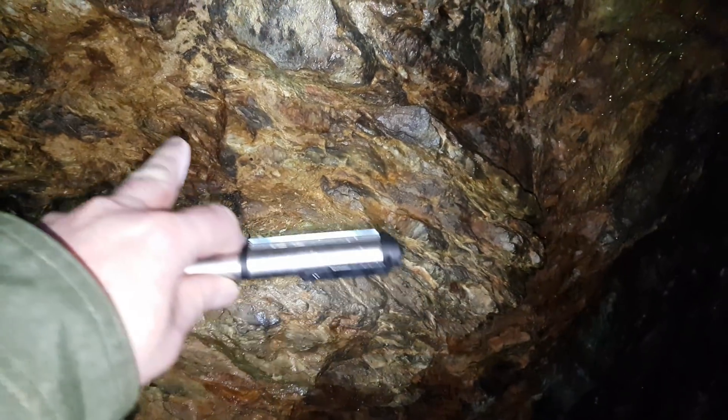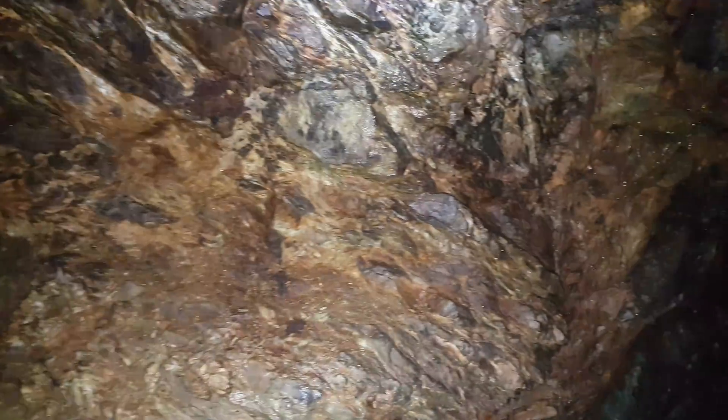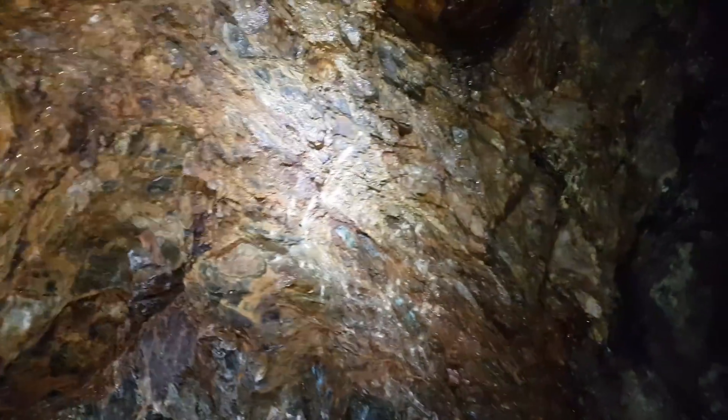Alright, so we're inside the adit. You can see all the sulfide staining and oxidization from the oxides. This rock is very heavily schistose and we're gonna take some samples now. You can see the bluish copper staining there — we'll probably take a sample from here and here as well. There's quite a bit of calcite in here too.